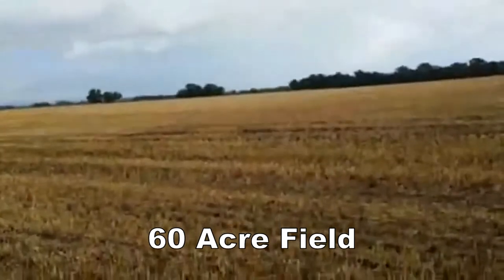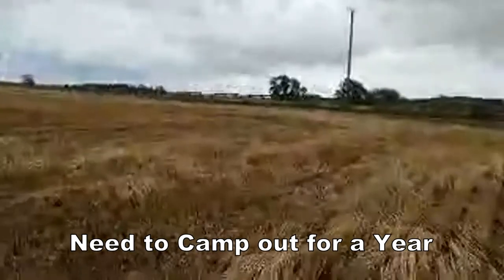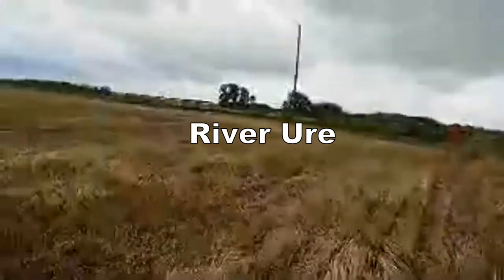Absolutely brilliant. I'm hoping the rain is going to hold off. This field is just absolutely huge — the river is just beyond those trees. On the other side of those bushes is the town called Alborough, which is a Roman town. I've just been up and down this field and my thoughts are there's some activity on this edge here.